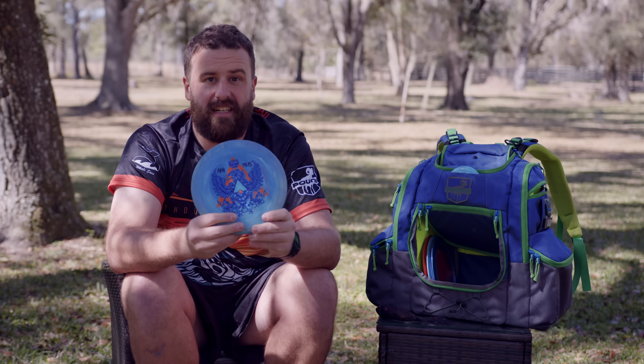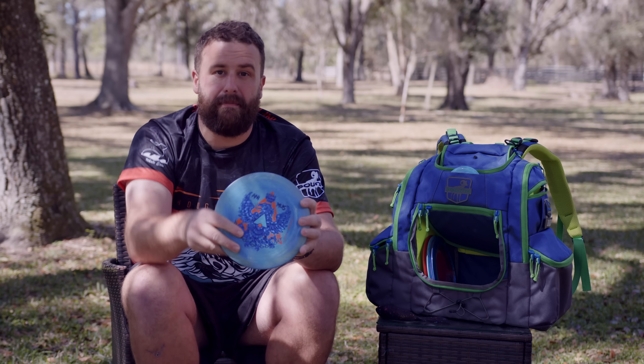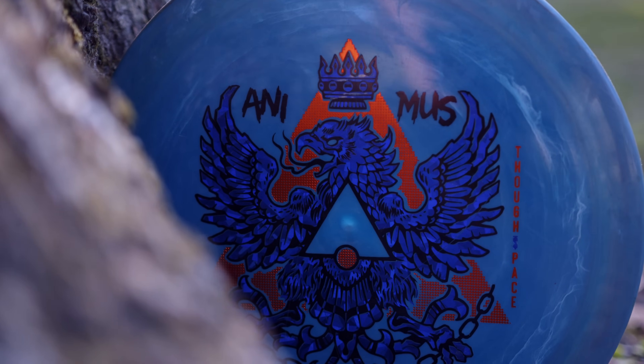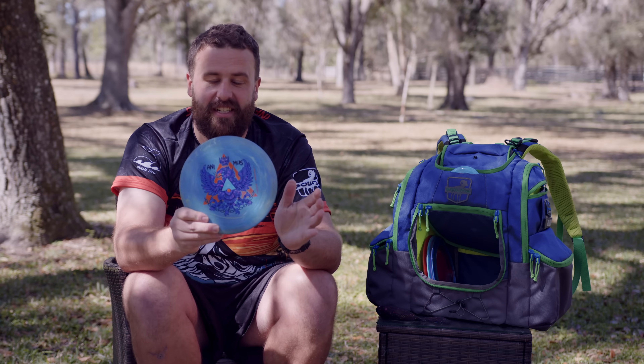On to the faster discs. The Animus — if you don't have one of these in your bag, get on it. This thing is money. Speed 11. It kind of replaces that surge slot that I had in my bag last year. This will be my signature disc with ThoughtSpace — the Chanimus. I am super excited. Can't wait to show you guys how this flies on coverage this year.